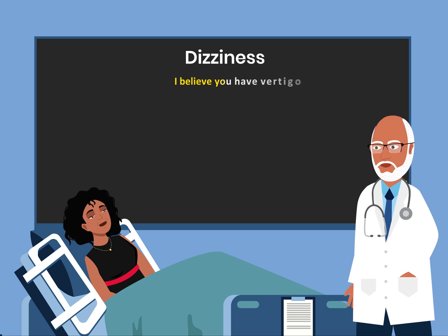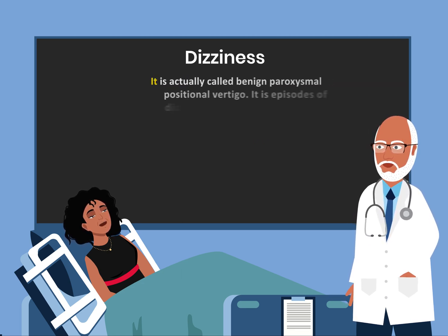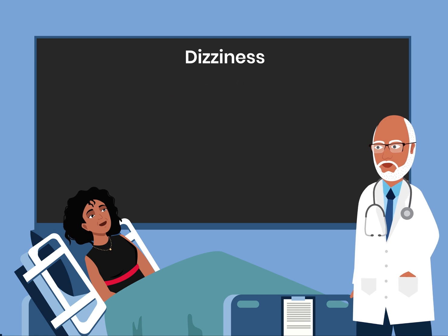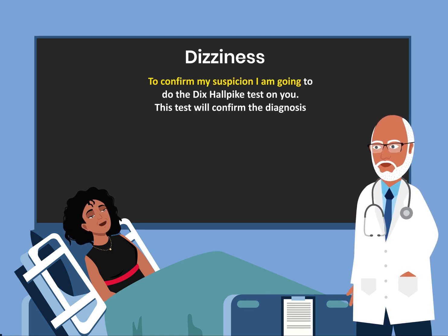I believe you have vertigo. What is vertigo? It is actually called benign paroxysmal positional vertigo. To confirm my suspicion, I am going to do the Dix-Hallpike test on you. This test will confirm the diagnosis.